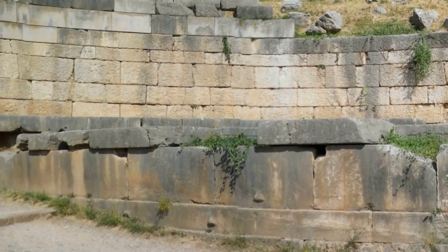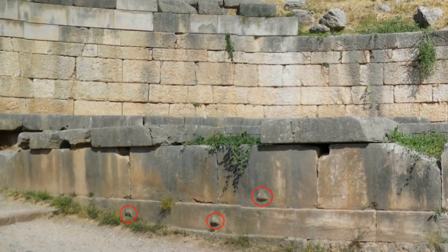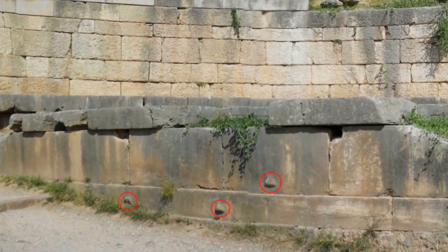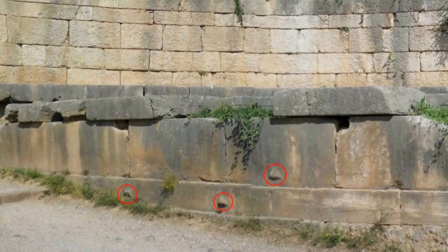Hi, Mario here. Welcome to my channel. This time we will be looking at correlations between construction techniques of ancient buildings and their orientation.